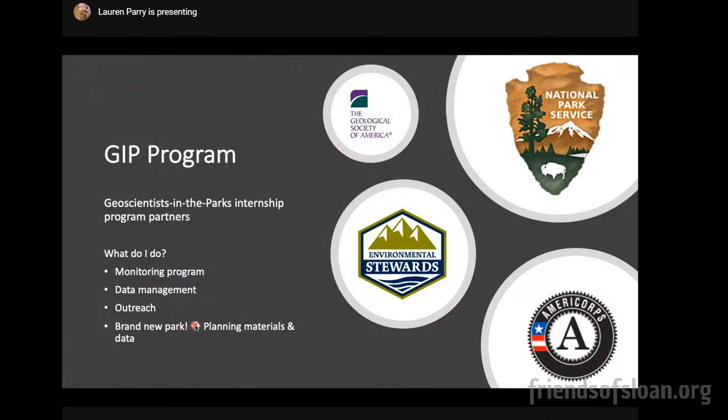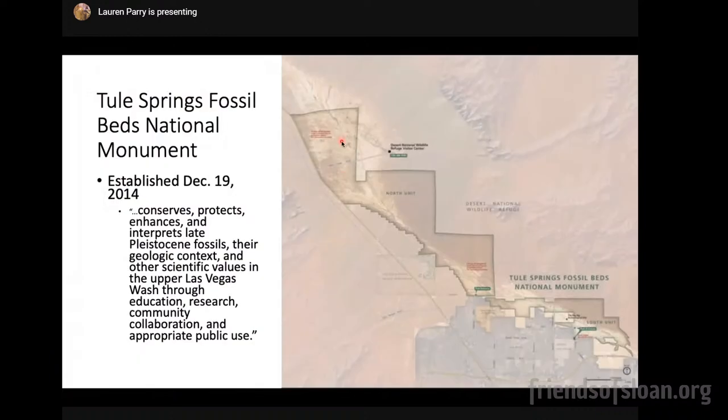Because this is a fairly new national monument, there's a lot of things to prepare in planning the park. A lot of national parks have been established for many, many years, whereas Tule Springs Fossil Beds was designated a park by Congress in December of 2014. We don't have any permanent infrastructure on the land as of now, but we've still been able to do a lot of really cool things in the last almost six years or so.